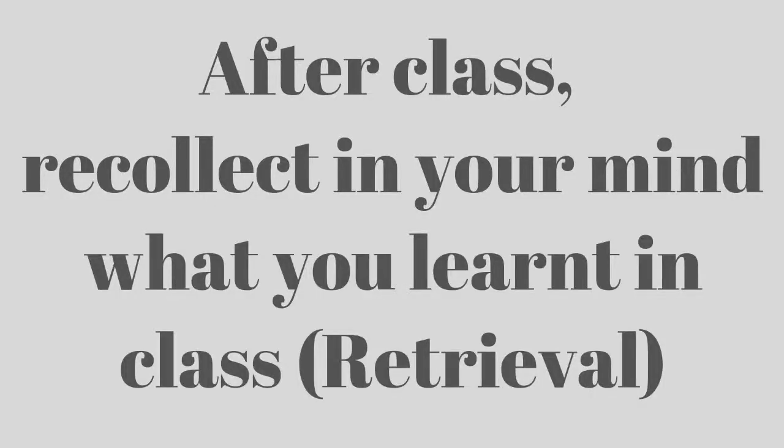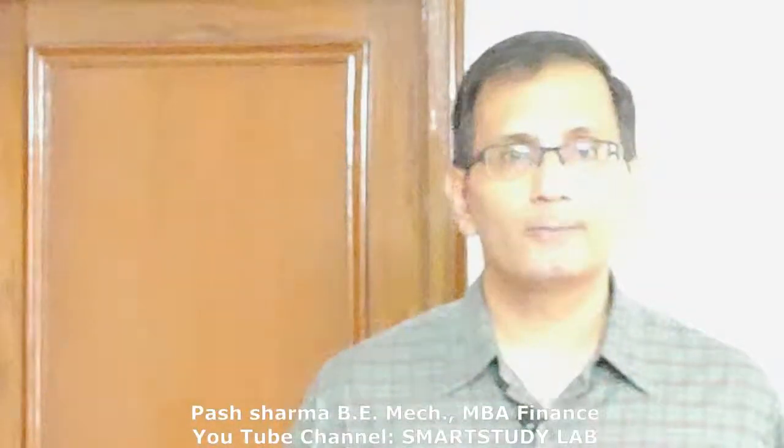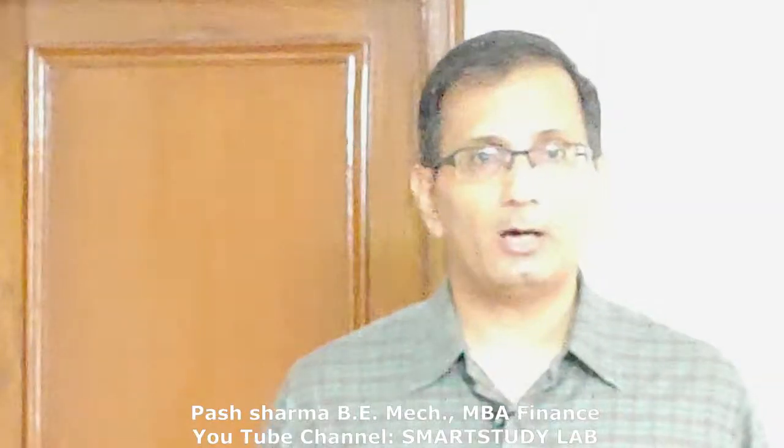Fourth, after class on the same day, try and recollect in your mind what you have learned — that is, practice retrieval of information. Retrieval of information is a very smart way to study and has been covered in a separate video. This will seem difficult in the beginning, but if you practice retrieval of information every day you will eventually train your mind to do this as a habit. The good thing about retrieval practice is that it can be done anywhere — on the bus while returning home, while taking a walk, or even when you're taking a bath.